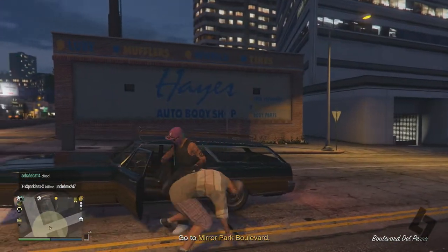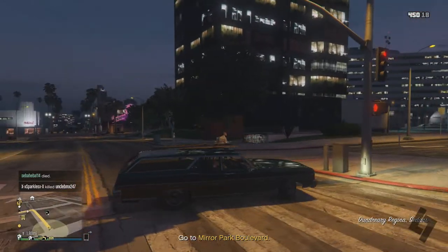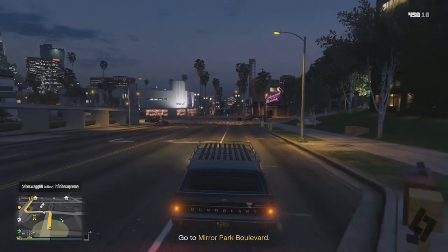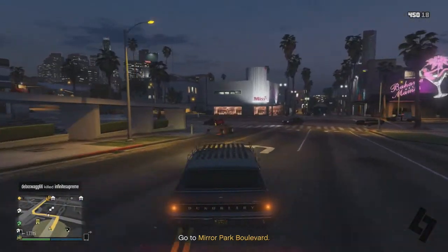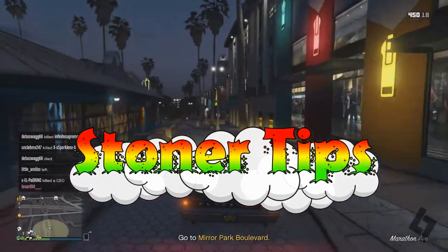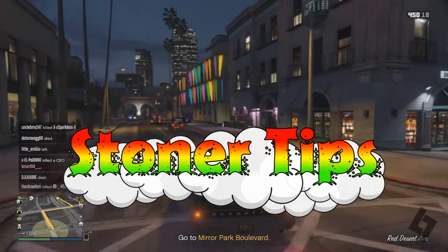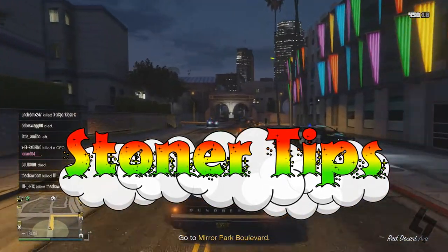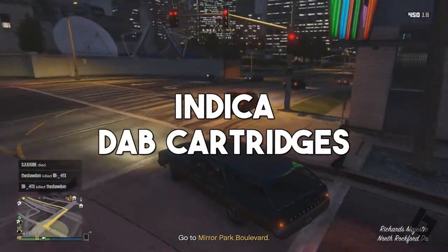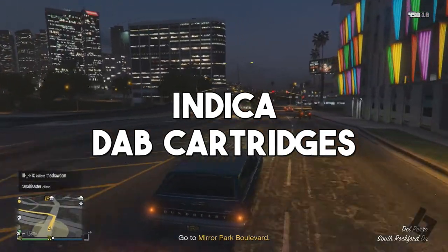What's going on everybody, it's your boy the low-key legend. Today I am back with a brand new episode of stoner tips. We are jumping on board with episode 119 of the stoner tips series. Today's topic is going to be similar to my last episode — episode 118 was about sativa dab cartridges; today we're talking about indica dab cartridges. If you guys enjoy, hit that thumbs up button and let's dive right in.